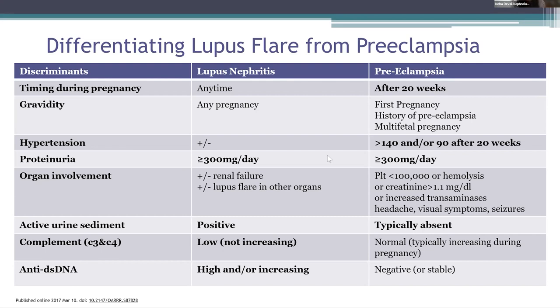Urine microscopy can be an important tool. In patients with lupus nephritis, we may see dysmorphic RBCs, which can suggest a lupus nephritis flare, as well as increasing titers of anti-double-stranded DNA or low complement levels. Whereas in preeclampsia, complement levels are usually normal or increasing. Novel angiogenic markers — soluble FMS-like tyrosine kinase, soluble endoglin, and placental growth factor — can be helpful in the differential diagnosis. However, the sensitivities remain low and the data is very limited.